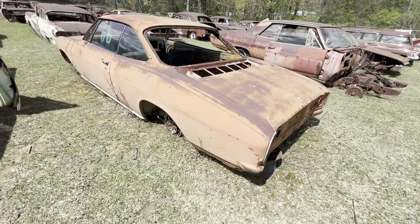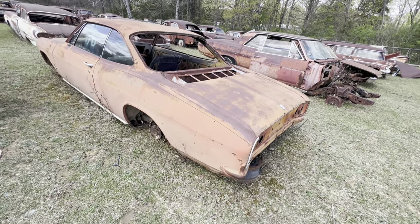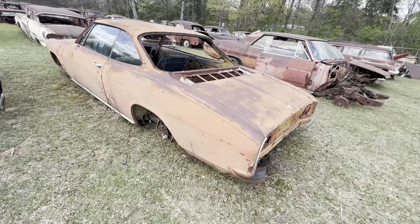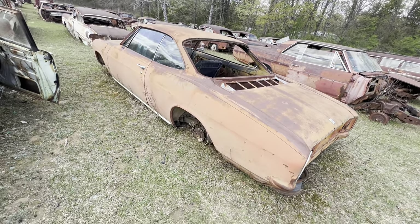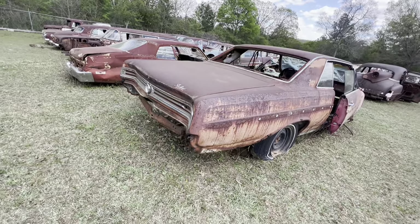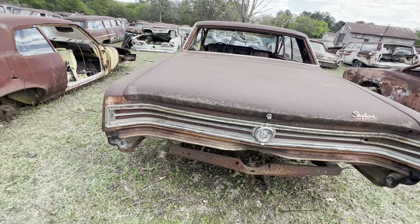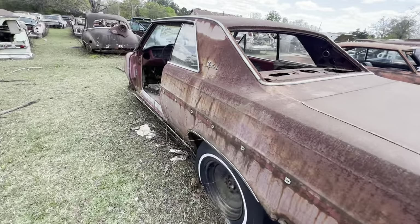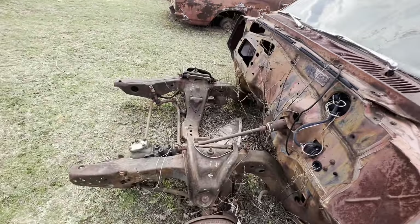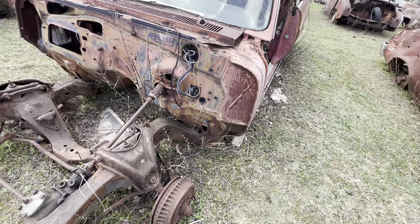And this is a Corvair — this is one that Ralph Nader banned. He said it wasn't safe at any speed because the rear end when you go around a curve — it had independent suspension in the back and the motor was in the back. And that's a 66 Buick Skylark. Those were nice cars — they had style, in my opinion looked like a Chevelle. They were just a Buick though. People would rather have a Chevrolet than a Buick back a long time ago.